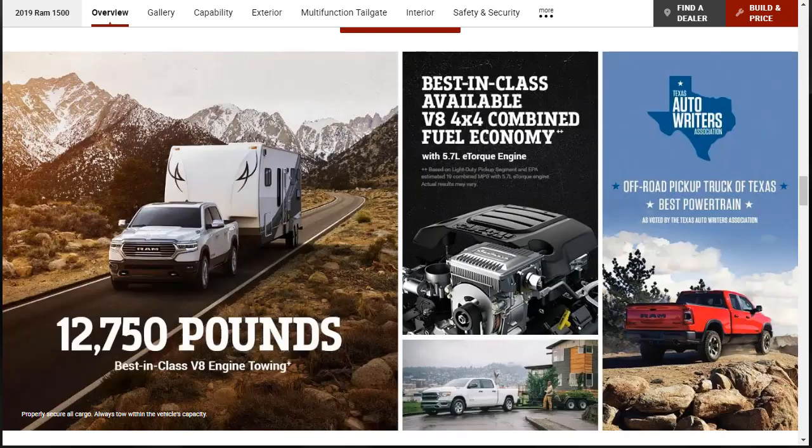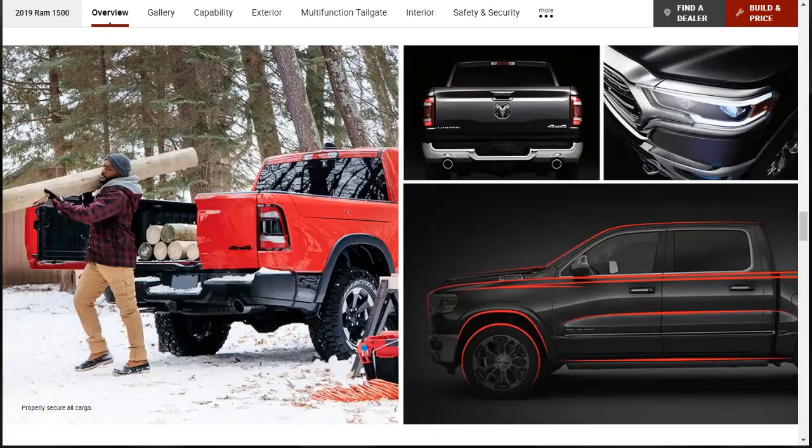The 2019 Ram 1500 is all new and redesigned, but hasn't abandoned its successes — namely a unique coil spring rear suspension that delivers a smooth ride without sacrificing towing or hauling capability. For 2019, the Ram 1500 has shed weight. Ram says the new truck is nearly 225 pounds lighter than its predecessor, despite adding stronger steel construction to its frame.